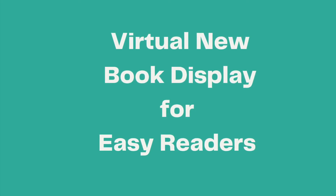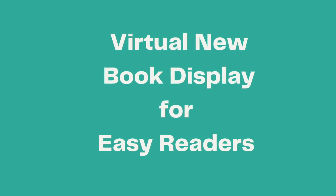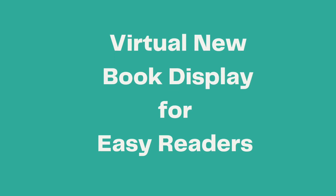Hi library friends, I'm Miss Connie from the Hopewell Branch. Welcome to another edition of our virtual new book display program. Today we're going to look at new easy readers.